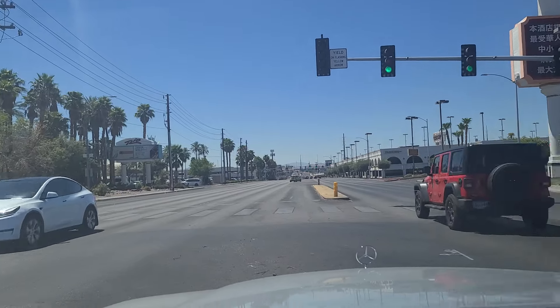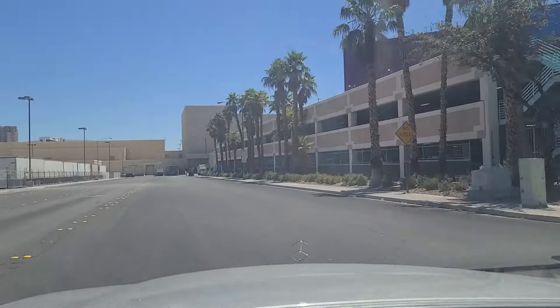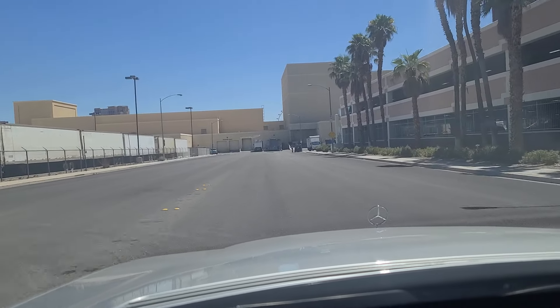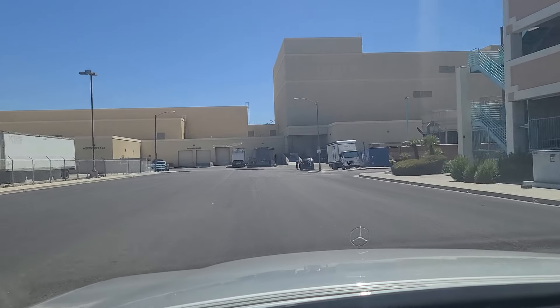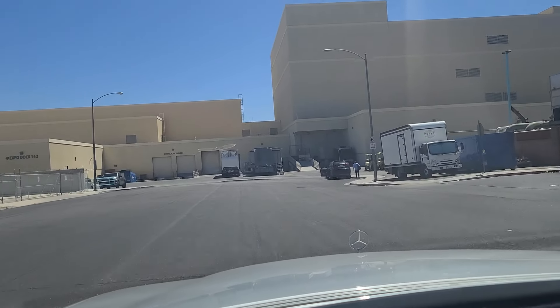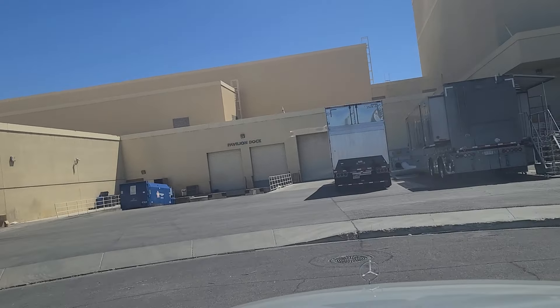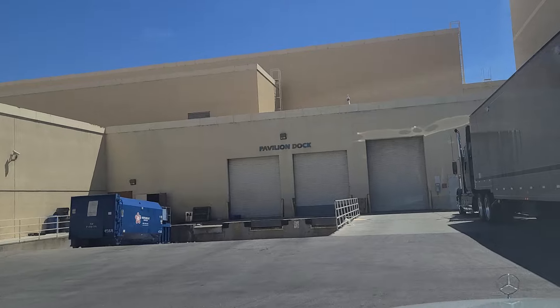We're going to go in here to the Rio. Just a little peek of the High Roller there, just beyond the building in front of us. And I think I took the wrong turn, so I'm going to turn around.